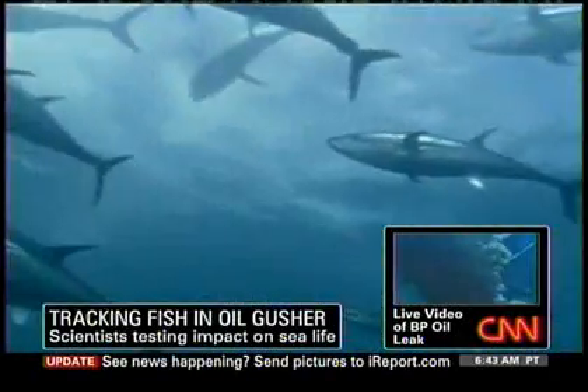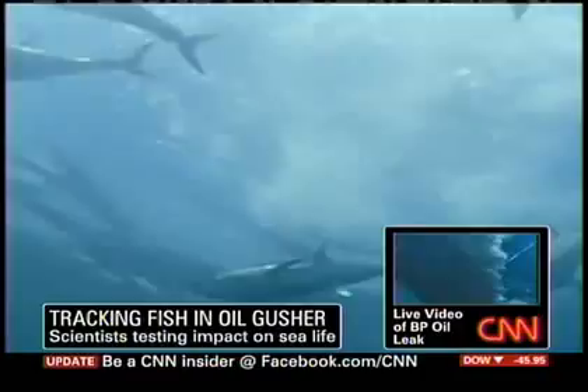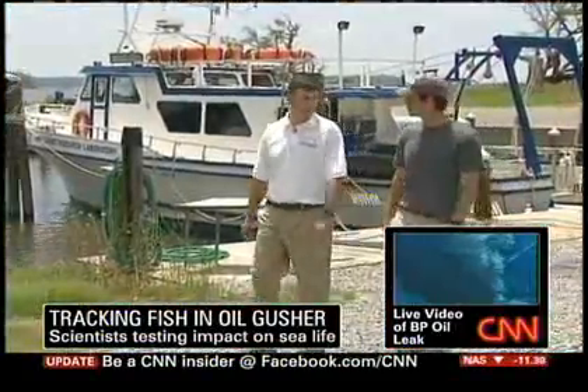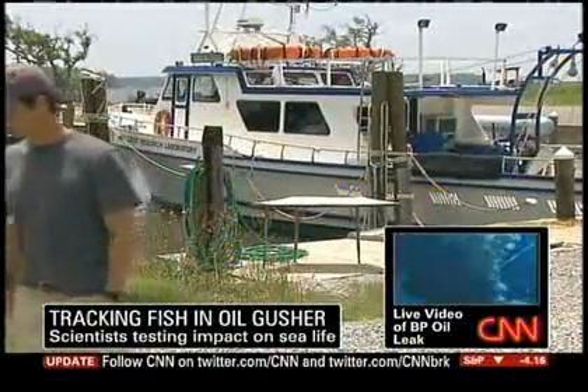Dr. Eric Hoffmeyer is a biologist at the University of Southern Mississippi Gulf Coast Research Lab. He has a team of scientists currently exploring gulf waters near the oil slick. They've been out there for about four or five days, and it's a planned 12-day trip. Right now their research vessel is near the southern edge of the spill. Biologist Jim Franks reports from the ship via satellite.